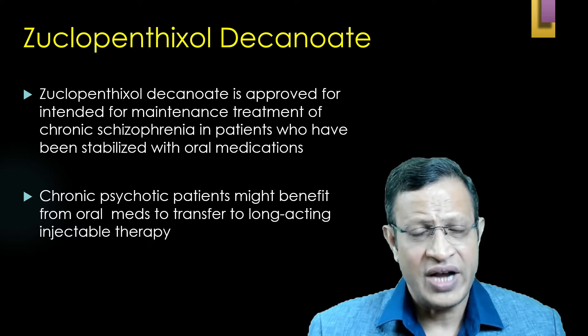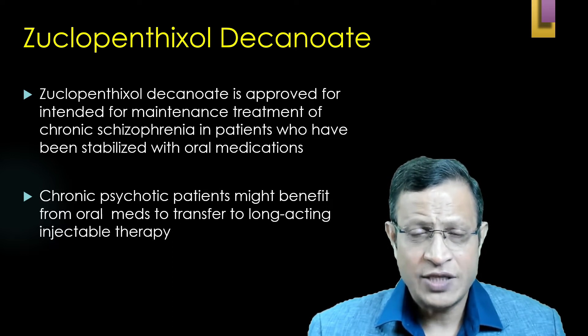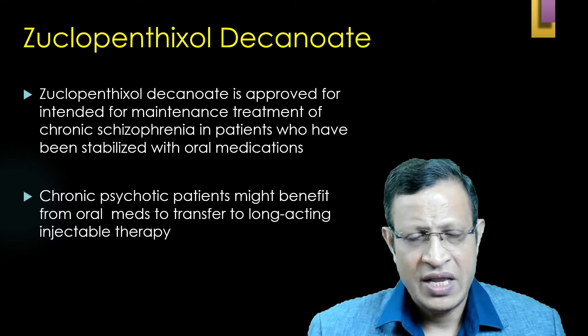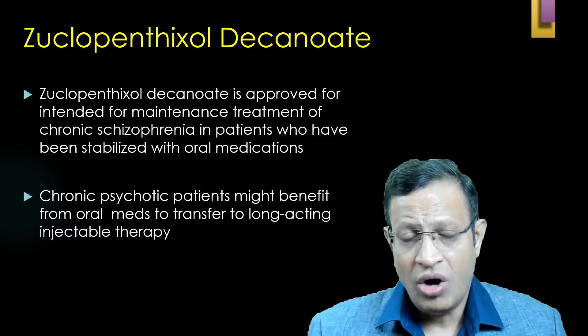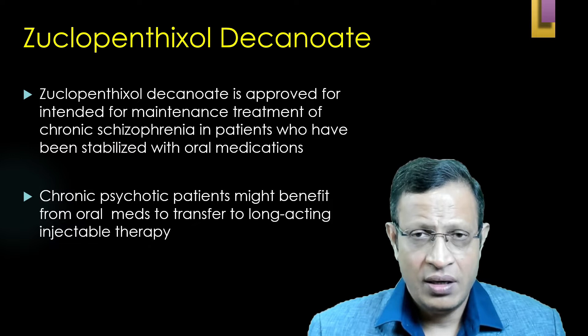Zuclopenthixol is a first-generation, typical antipsychotic. It is usually advocated in the maintenance treatment of chronic schizophrenia. Zuclopenthixol decanoate has been approved for marketing in European and Asian countries, but is not yet approved in the US — FDA has not yet approved it. The reason is unclear; possibly a paucity of research or the manufacturers did not want to sell it in the US. However, NHS guidelines clearly indicate Zuclopenthixol decanoate can be given in chronic schizophrenia for maintenance treatment.